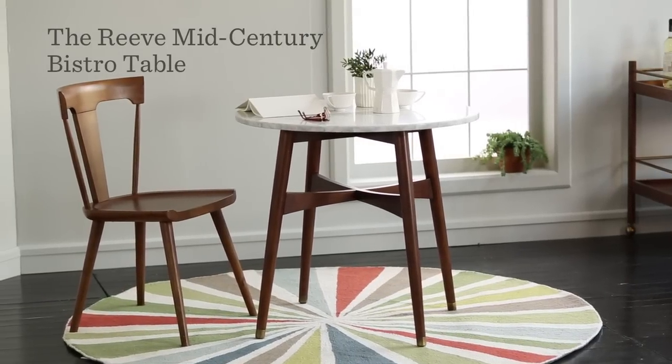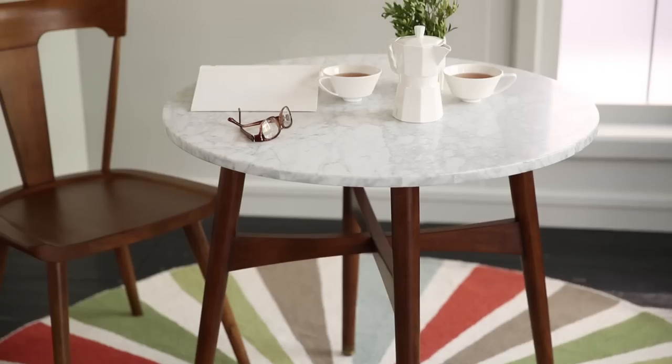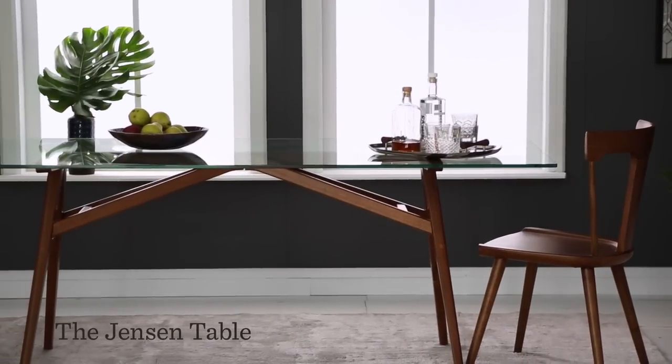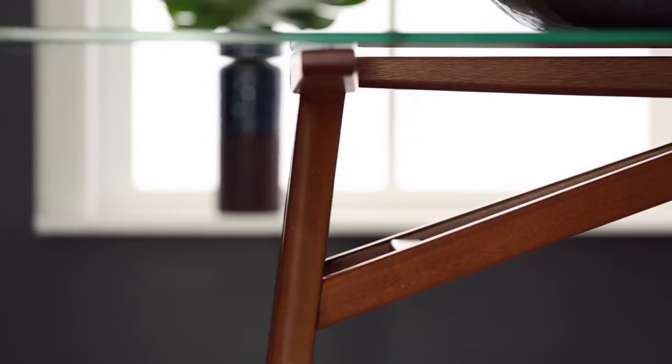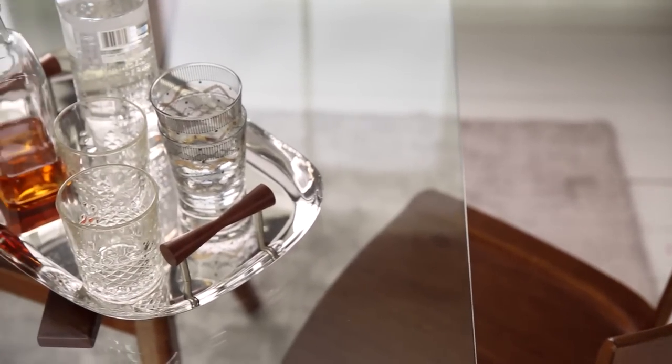Another small space solution is our Reeve table, topped in marble with a walnut veneer, so you get a really classic look. For a more modern feel, there's our Jensen dining table which has a clear glass top. Its architectural base comes in walnut veneer and has recessed bumpers to keep the top in place.